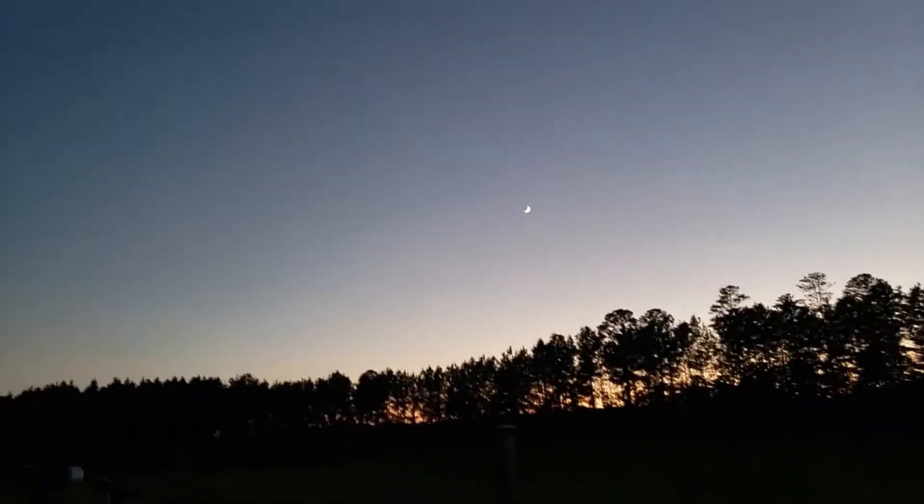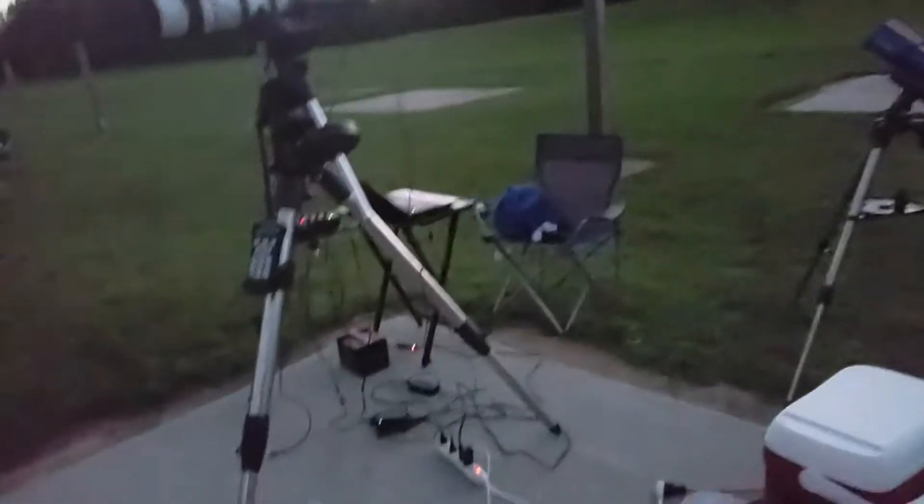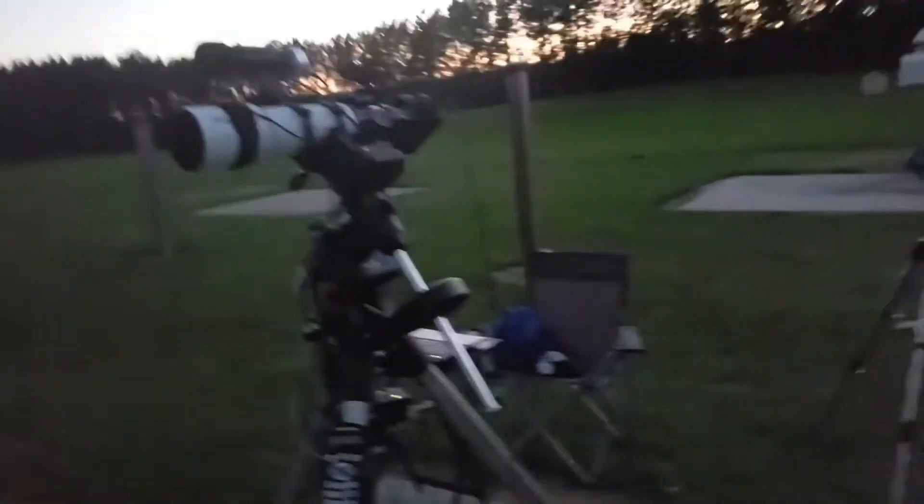It's getting dark now — you can see Mars, Saturn, and Jupiter, and the moon. Vega's up there too. Just waiting for Polaris and then I'll do my polar alignment and get going, so it won't be too much longer.